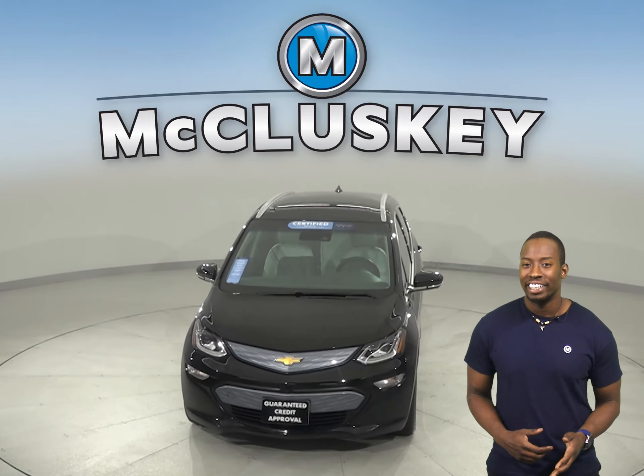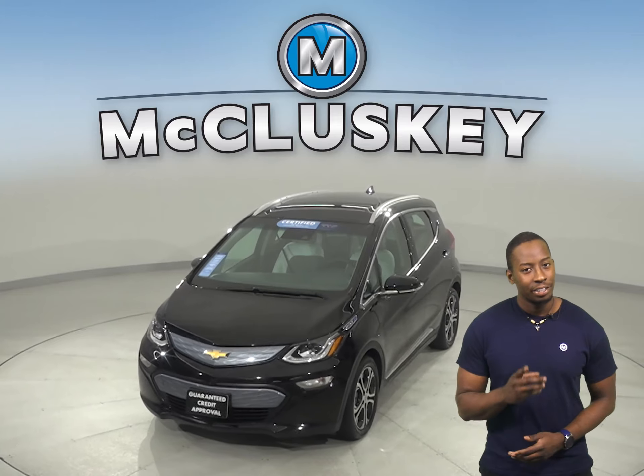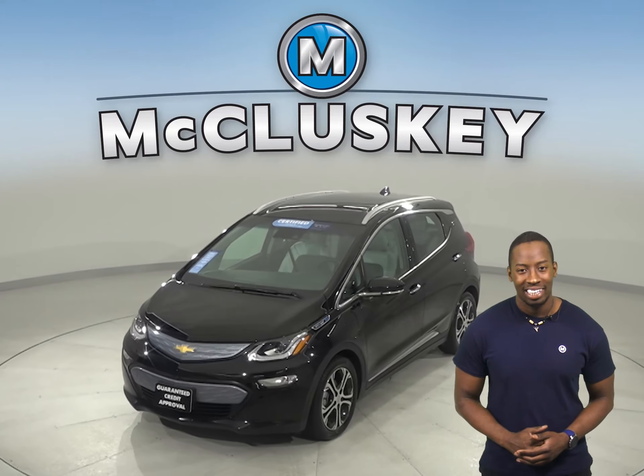This vehicle has gone through our extensive 172-point inspection. It's more than ready to hit the road, and once you buy it, you will not regret it.